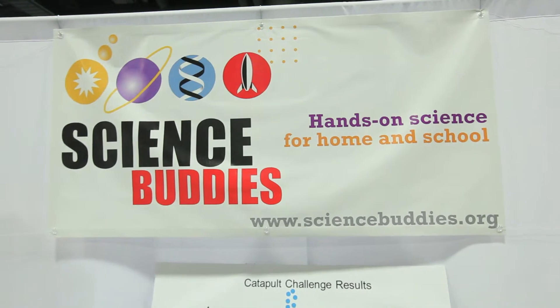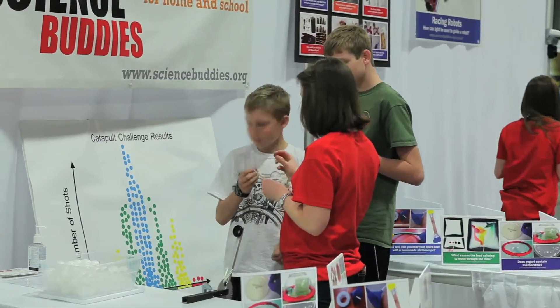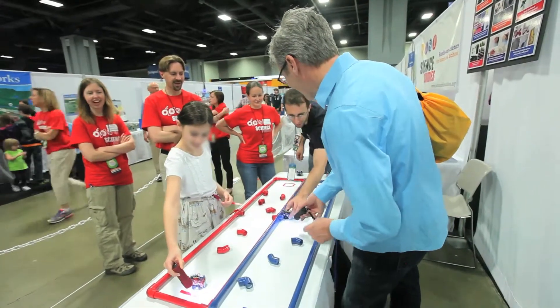A lot of times students don't know where to start. Science Buddies is that starting point. It allows you to find that item and then link it with the technology that will enhance that, and from there they can carry that on as they move along in their education. It's the next greatest thing, so it's fabulous to have kids be able to use this software in their project.